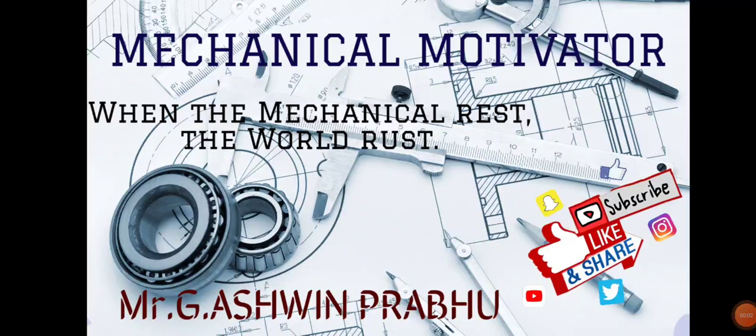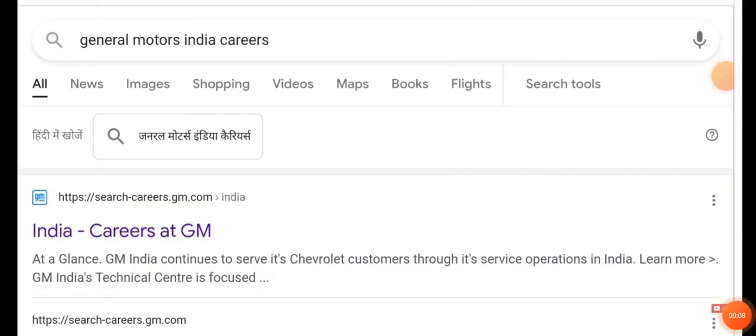Hello friends, welcome to our channel Mechanical Motivator. In this video we're going to see job opportunities for mechanical graduates. The name of the company is General Motors, so just type 'General Motors' in Google and give a search.